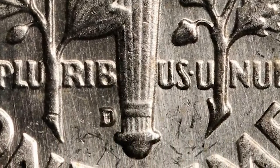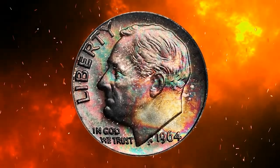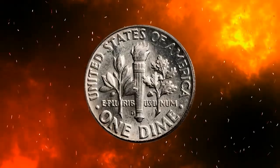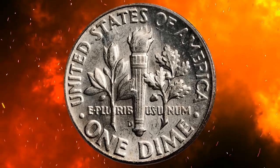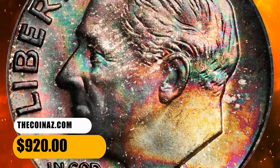Dominant charcoal copper of burst toning yields to splashes of more vivid gold, blue, and pink iridescence towards the lower right border. Untoned on the obverse with smooth surfaces and billowy mint frost throughout. It was sold for $920.